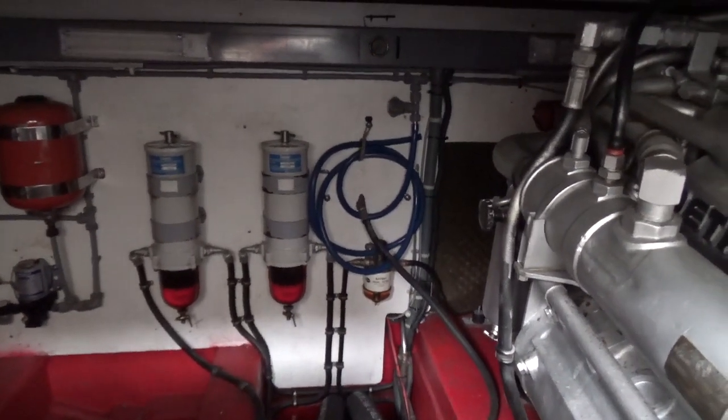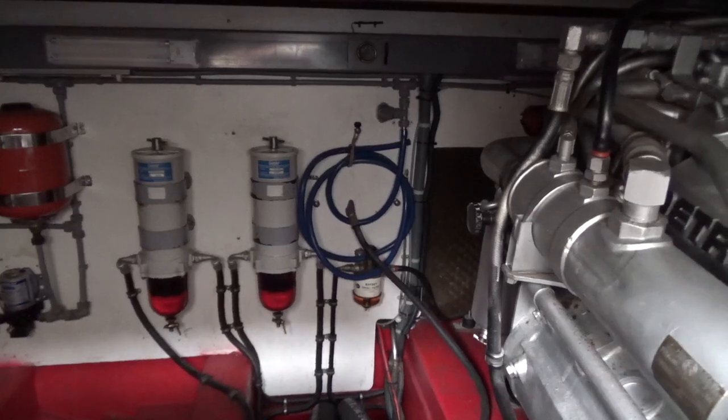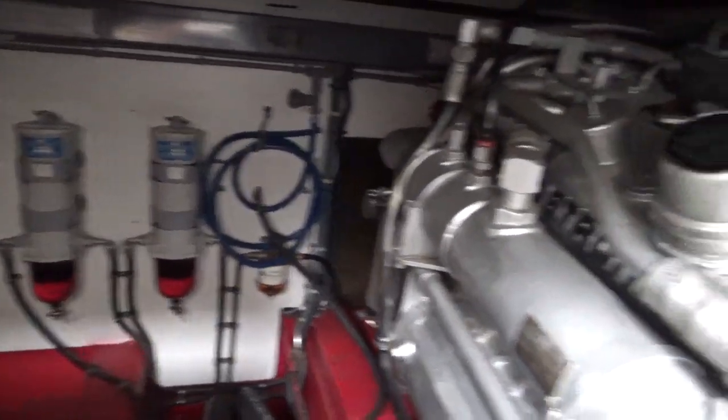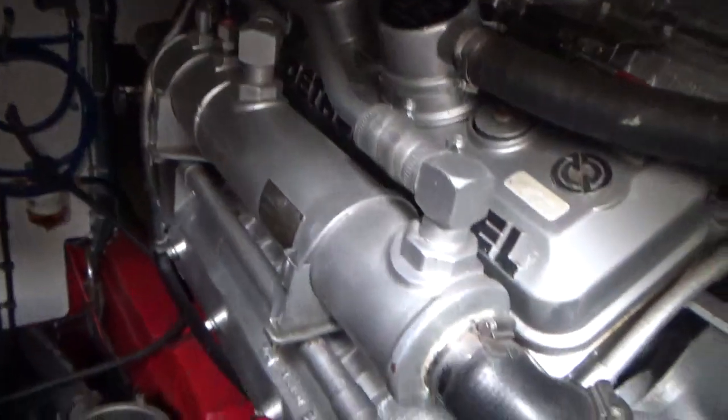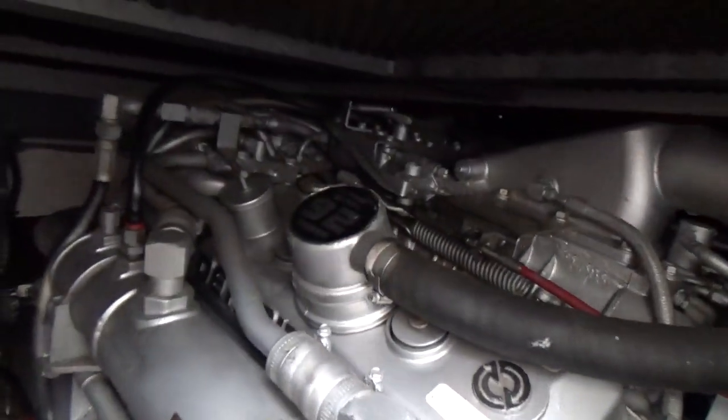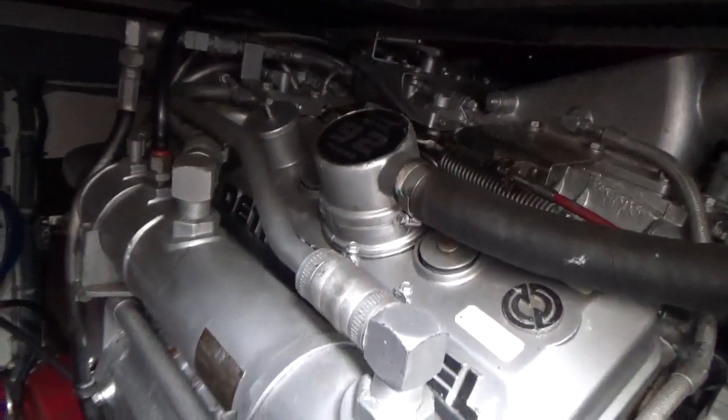Welcome aboard this Santiago Camargue. This is Boatshed Cornwall, and I'm currently in the engine room just to show you that it is meant to be occupied by these twin Detroit diesels.